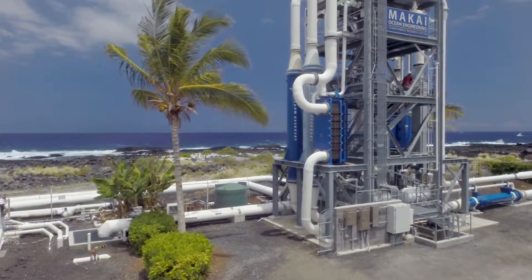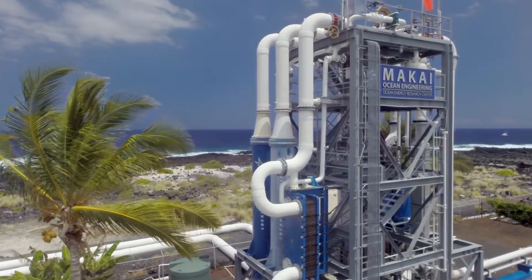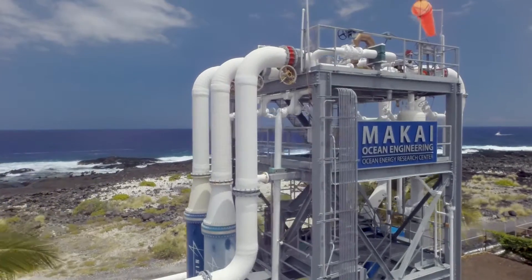That's beautiful because we can extract that energy 24-7 and use that power any time we want it, totally eliminating the need for an energy storage system. And the beauty about that type of energy — base load power — is that you can actually start to replace conventional power plants.